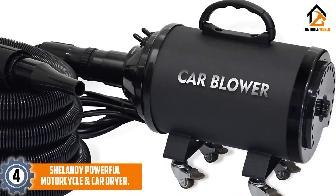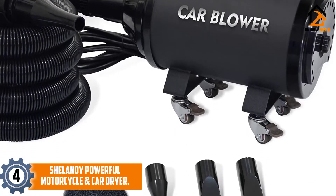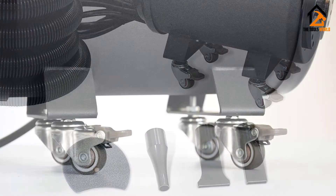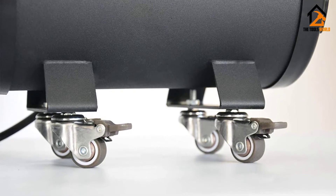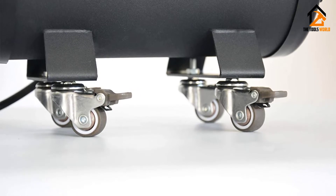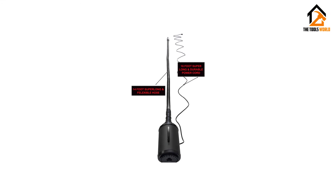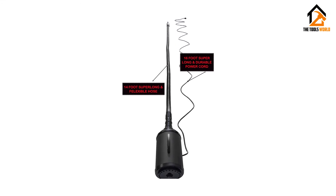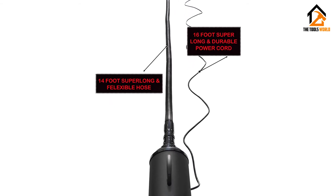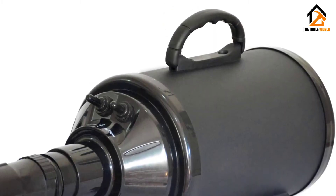Moving on at number 4, we have the SHELANDY powerful motorcycle and car dryer. This is one of the best cheap car dryer blowers available. It's an excellent option for those looking to save some money and some space. We'd recommend this option for those with smaller vehicles or motorcycles. It's a great way to dry your bike without leaving smears or scratching the paint and chrome. It can even safely remove dirt from those hard-to-get-to areas. It provides 11 feet of flexible hose and sits on 4 swiveling casters.